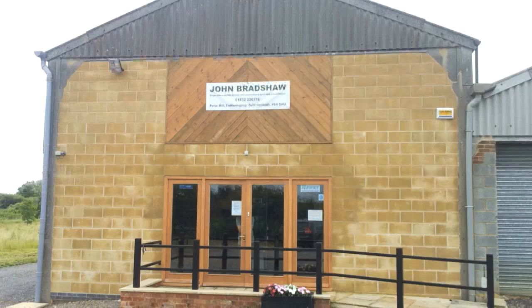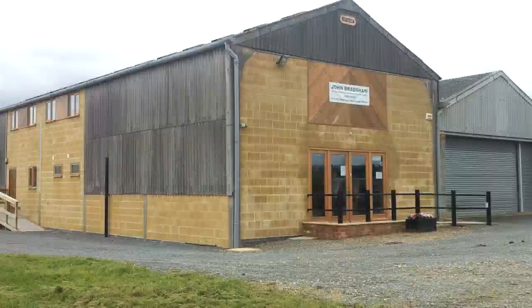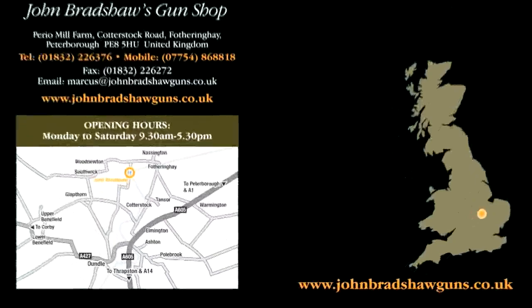Moving closer to the source of all this trouble — John Bradshaw's gun shop in Fotheringhay near Peterborough, only 40 miles from Belvoir Castle. They are having a special event on Saturday and Sunday between 10 and 4, with a huge selection of new and second-hand guns. Optics experts from Swarovski and Opta will be there to answer questions, along with advice from Edgar Brothers with Remington, Hornady, Hatsan, Zolli and CZ products. There is a prize draw and hot food. Visit johnbradshawguns.co.uk.